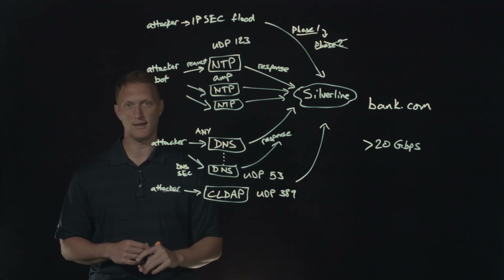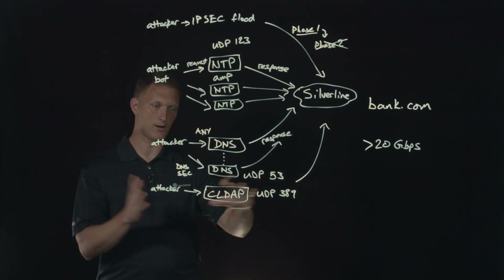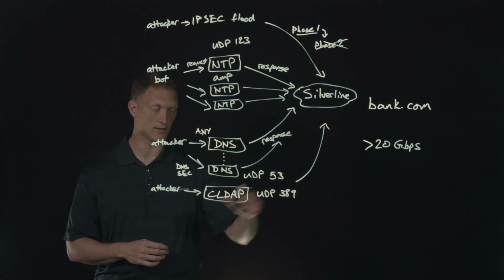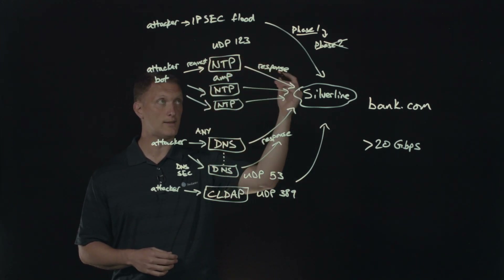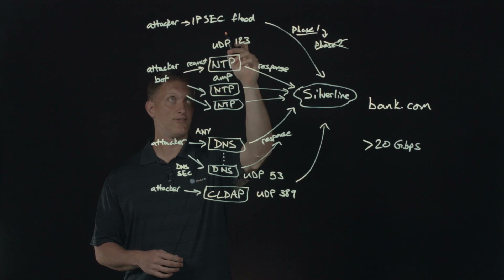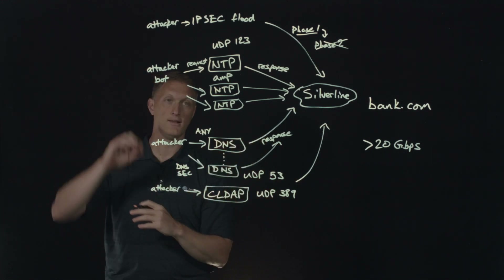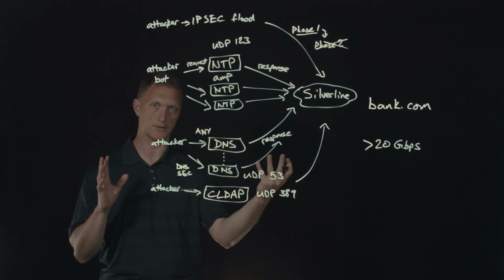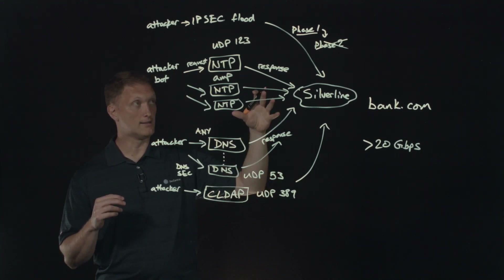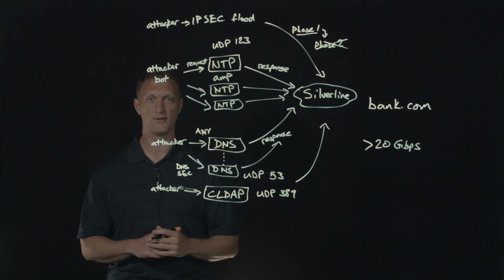For CLDAP, they shut down UDP port 389 — that's not a port you'd typically expect external internet traffic on anyway, so they could just shut it down. The IPsec flood mitigation was interesting: they did some regex manipulation, looking at whether Phase 1 packets were sent but Phase 2 was never established, then shutting down whatever source was holding Phase 1 open without completing Phase 2. They also created a list of top offenders doing the IPsec flood and simply shut them down.